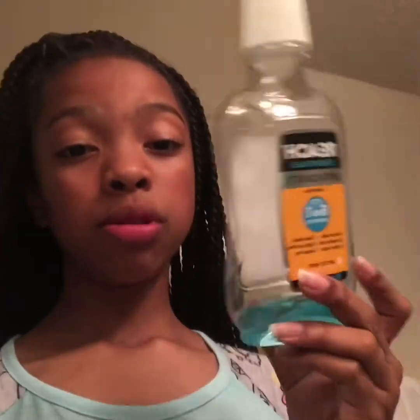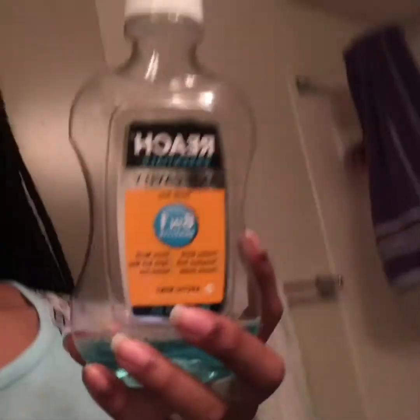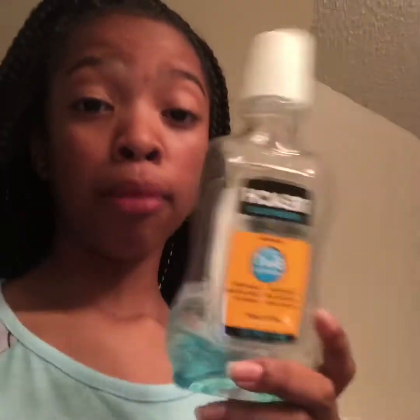I recommend you guys to get it — you can get it at anywhere like Dollar General or Family Dollar. Now I'm going to show you guys how I use it. It's just a basic mouthwash, but I'll show you guys when I use a little bit.